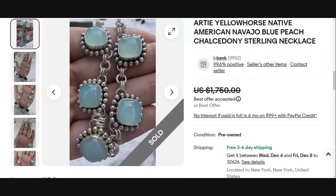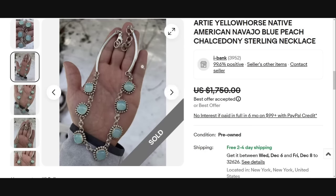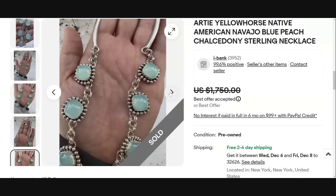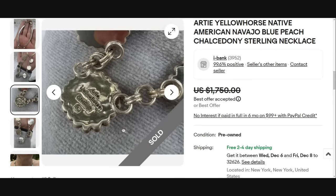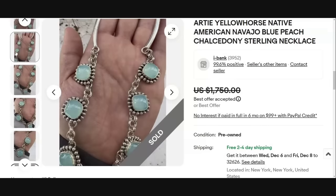All right. This one is kind of like 'which one of these doesn't look like the others.' This is an Arty Yellow Horse Native American Navajo piece in blue peach chalcedony. There are pieces that are not your turquoise, coral, or spiny oyster — that's why I wanted to include this one. It sold for a best offer of $1,750. The craftsmanship is absolutely amazing — all sterling silver with amazing pieces of chalcedony. It is clearly signed Arty Yellow Horse Sterling. Watch out for other stones besides those you typically associate with Native American jewelry.